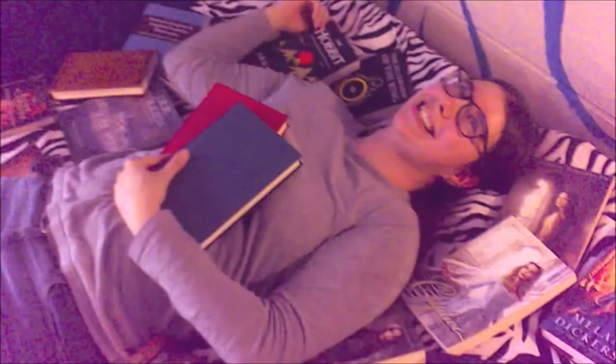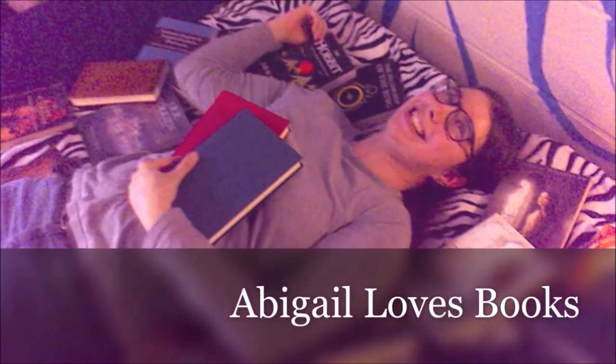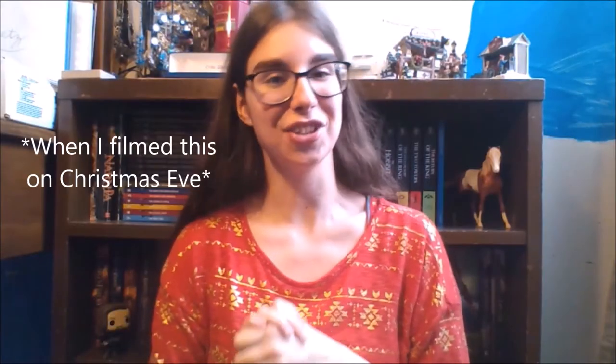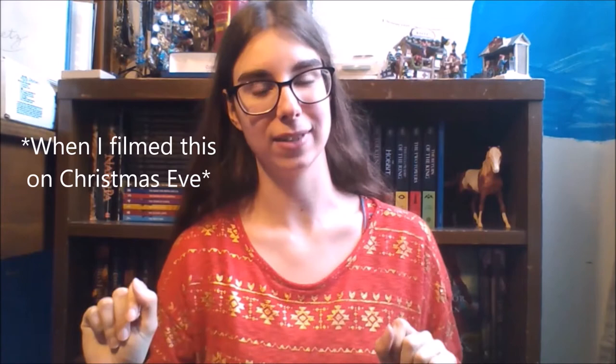Hello fellow readers and welcome to my first book tag. Recently Jesse the Reader posted a brand new bookshelf tag called the Bookshelf Time Capsule Tag, and since I'm super nostalgic it sounded perfect for me, so I decided to give it a try.